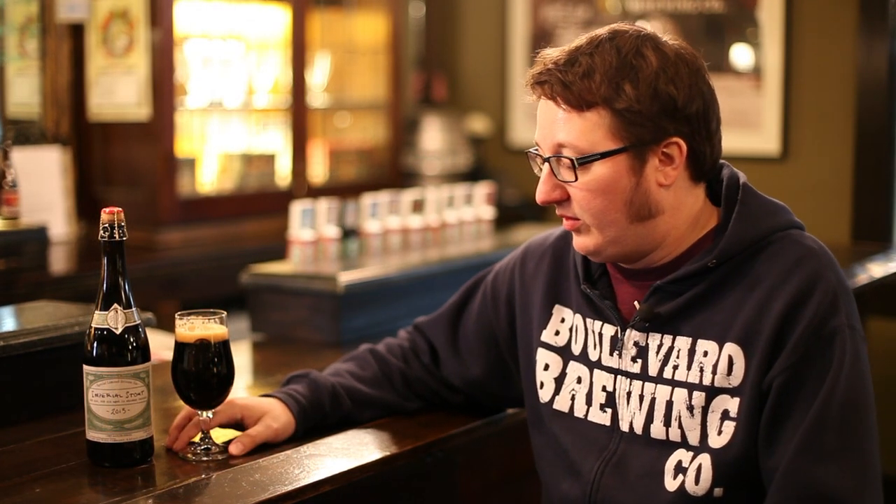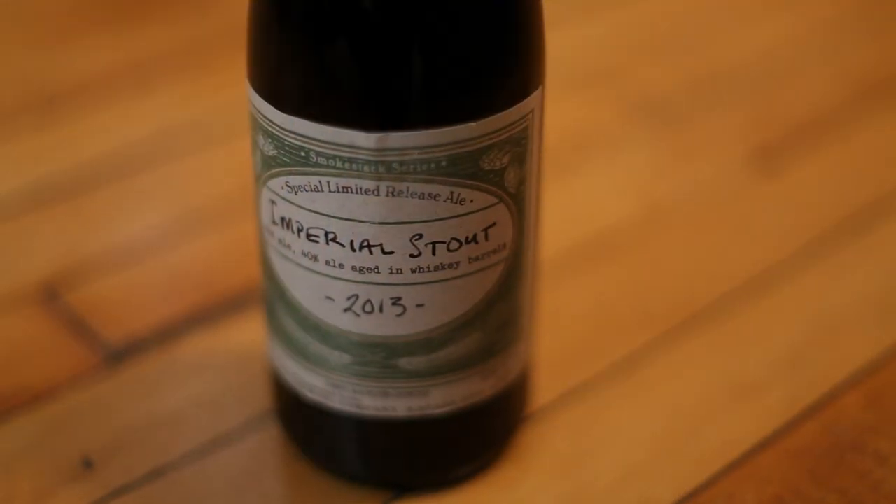Hi, I'm Jeremy Danner. I'm one of the brewers here at Boulevard, and I'm here to introduce you to one of my favorite Smokestack Series limited release beers we do, and that's Imperial Stout.